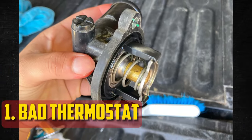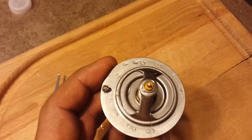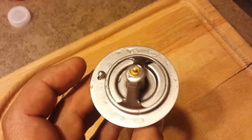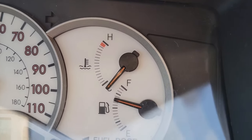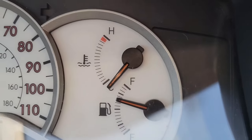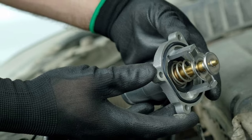Bad Thermostat. The coolant's temperature is controlled by the thermostat. It may behave erratically and cause the gauge to jump up and down if it begins to fail. Once it fully goes bad, the engine cannot cool down when the thermostat is stuck closed because the coolant cannot flow, causing the motor to overheat. If stuck open, the engine will run at lower than usual temperatures and the HVAC system might have trouble producing heat.